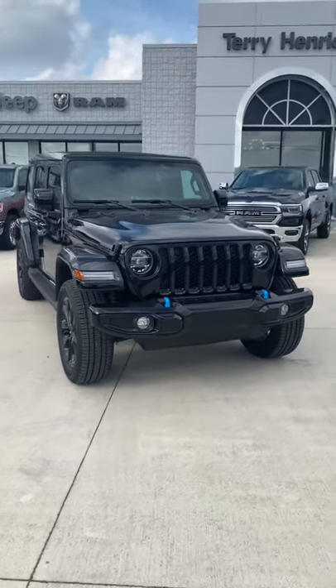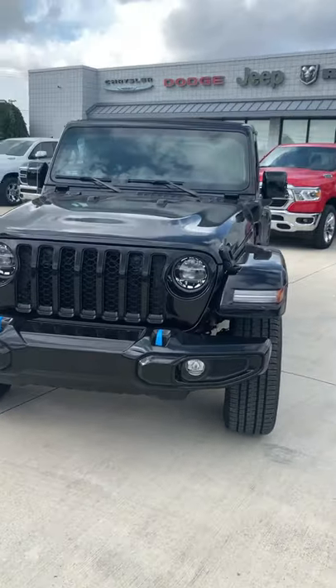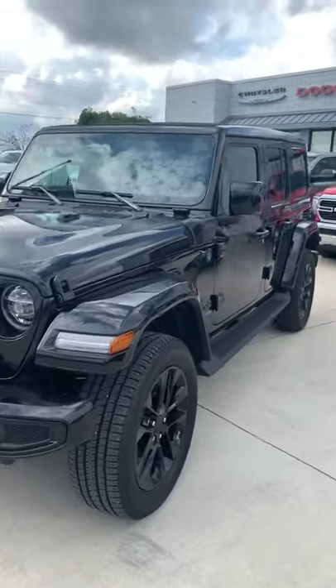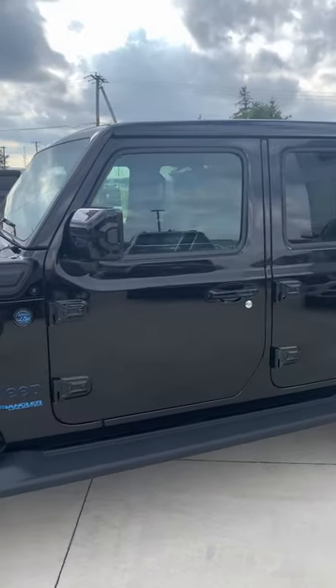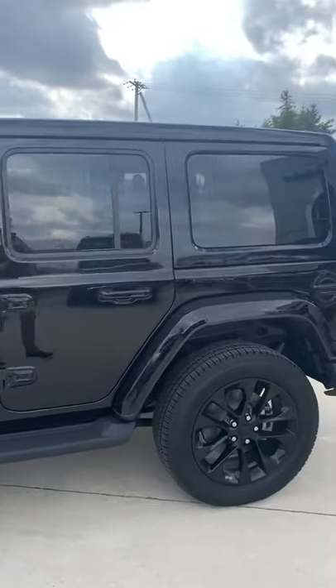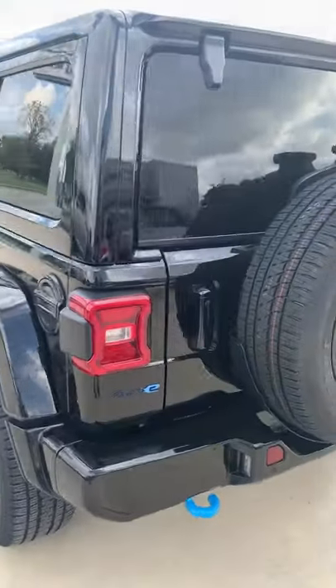Hey guys, this is Carter out here at Terry Hendricks Chrysler. Wanted to get a quick video put together showcasing these all-new Jeep Wrangler 4xe's. These are awesome jeeps — a lot of options and capabilities with that low-end torque and increased fuel mileage as well.